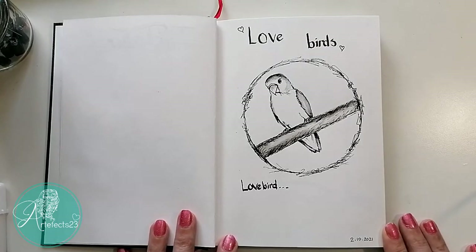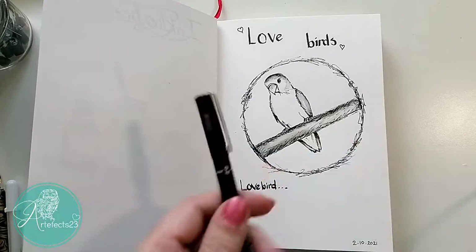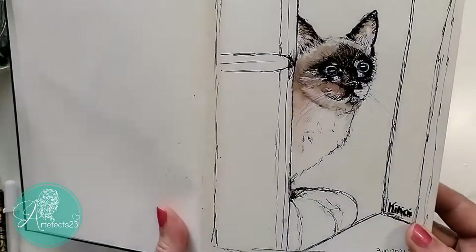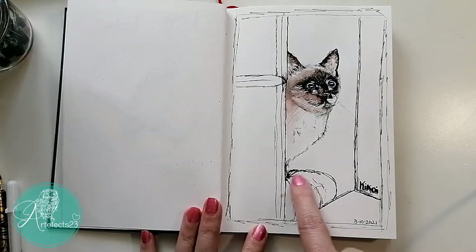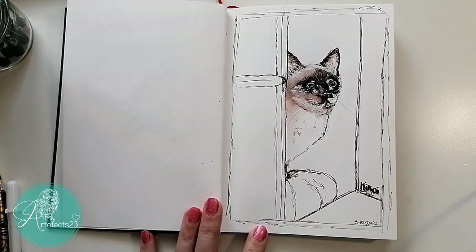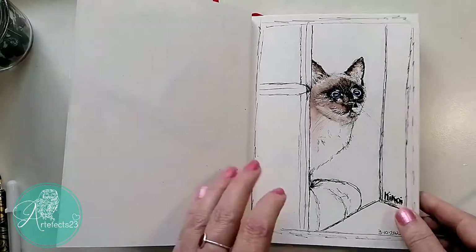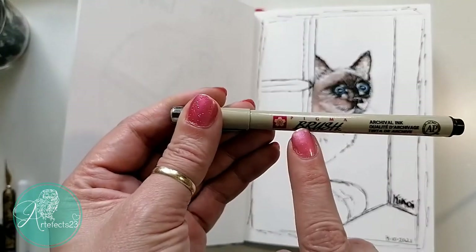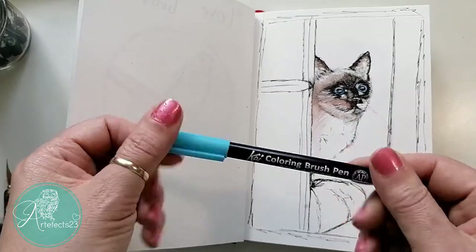Day two is just a little picture I took of one of my lovebirds, done with my Uni-Pin pen. Day three is a drawing from a photo of my little rescue kitten — he was sitting in his window on his little bed, looking outside, probably spotting a bird in the tree. He has the most amazing blue eyes; I probably didn't capture it very well, but I really love this photograph. I used the brown Sakura brush pen, and for the blue I used the Koi brush pen.